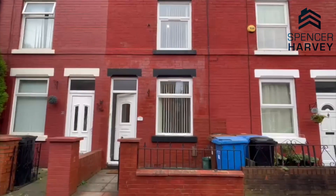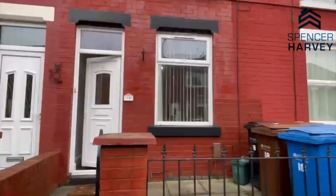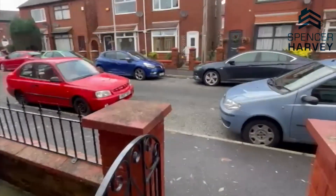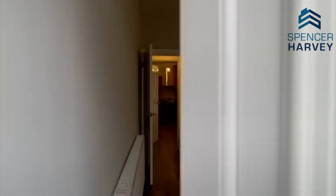Here we have the front elevation of the property. As you can see, it is a generous mid-terrace with room just here for your bins and parking just at the front as well.